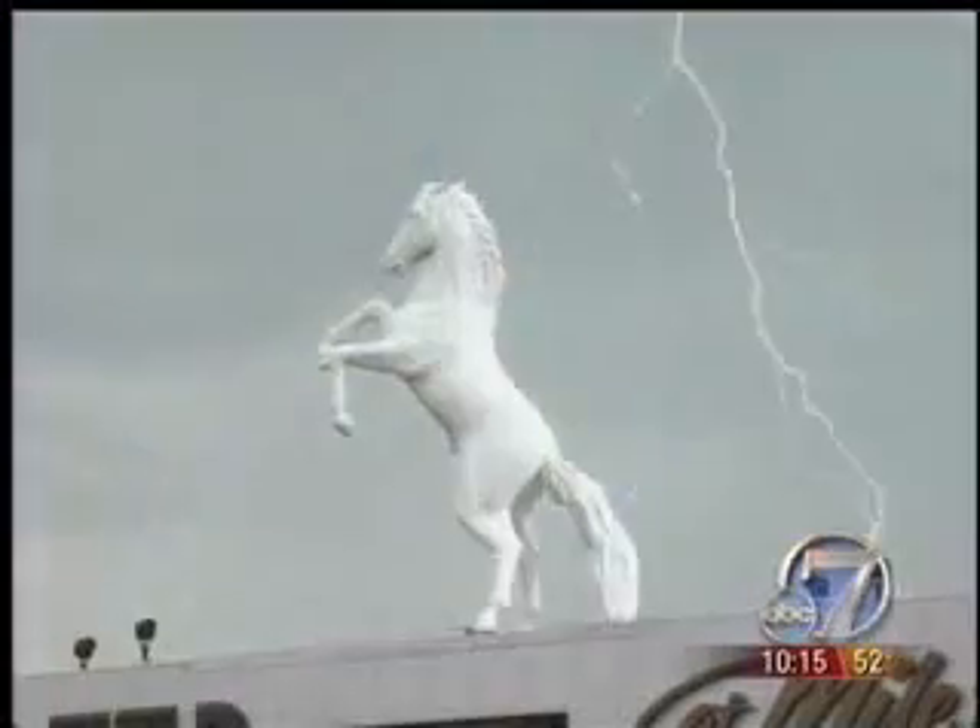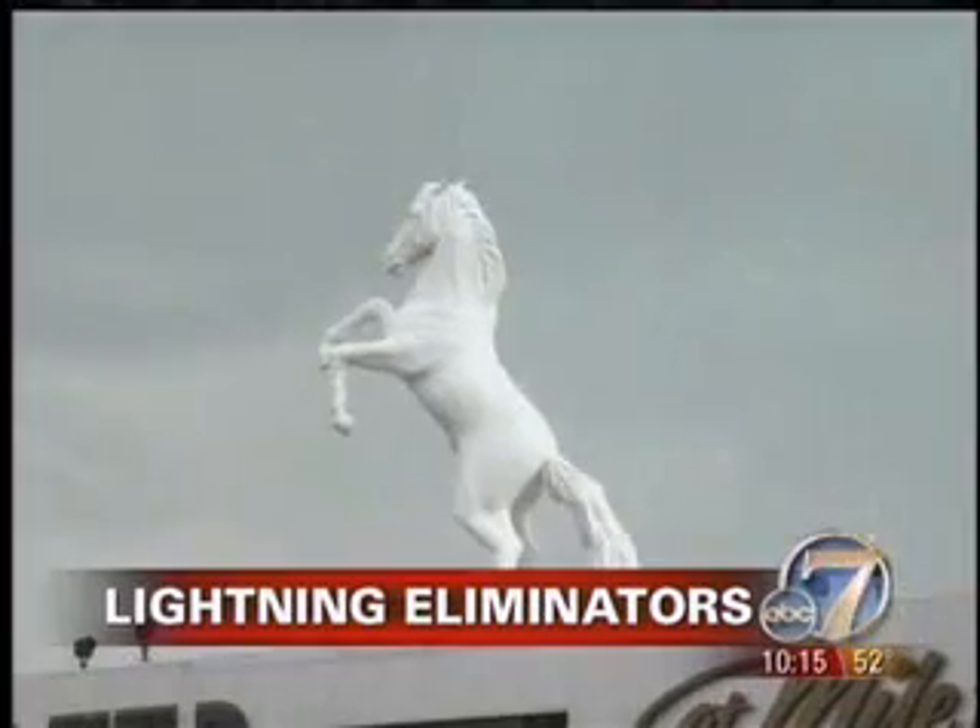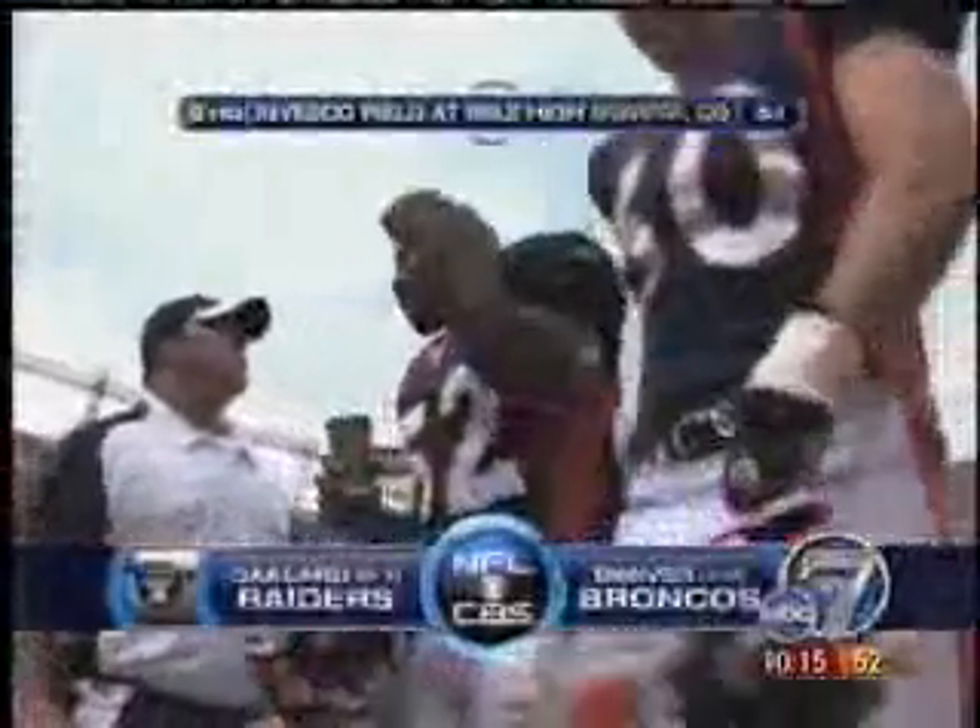A Boulder company says it may have the answer to the lightning threat to buildings. 7 News meteorologist Richard Ortner explains. Oakland at Denver play has been suspended because of severe lightning in the area — it's a threat that's bigger than any linebacker, faster than any running back, and serious enough to sack a Broncos game for almost 30 minutes.